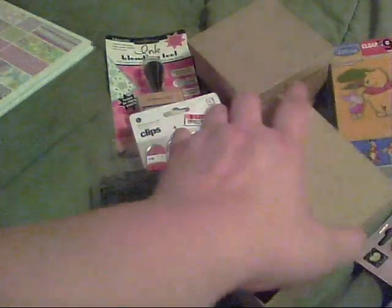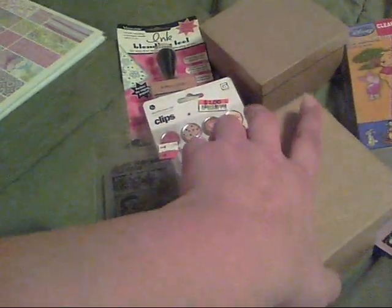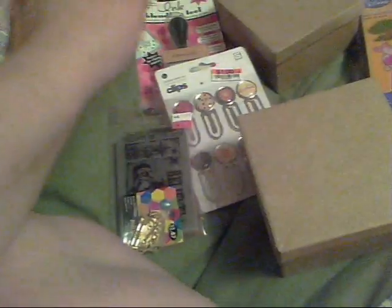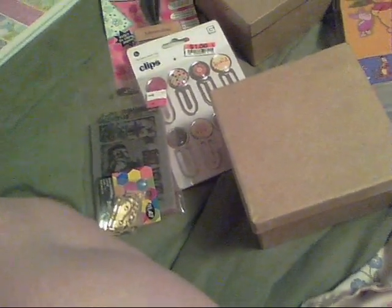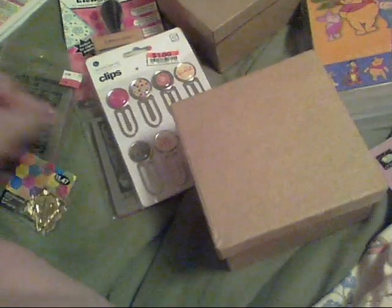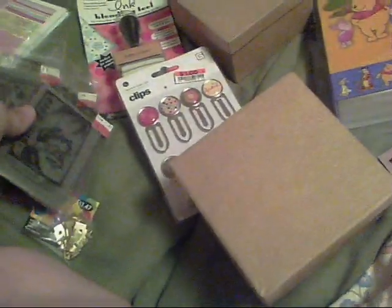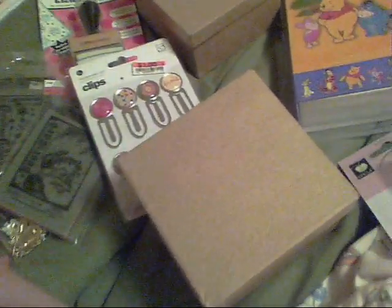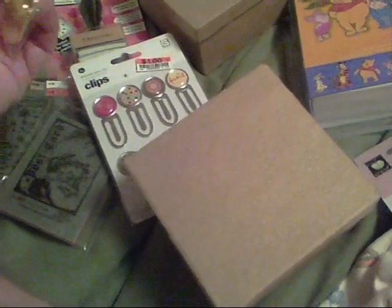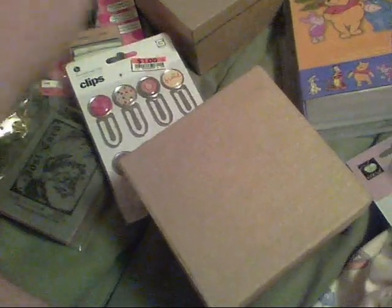That's my little haul — nothing big, nothing major. I was super excited about the Basic Gray stuff though, that was the highlight. If you have a Big Lots near you, you may want to run by and check it out. Hope y'all have a good day, thanks for watching — bye!